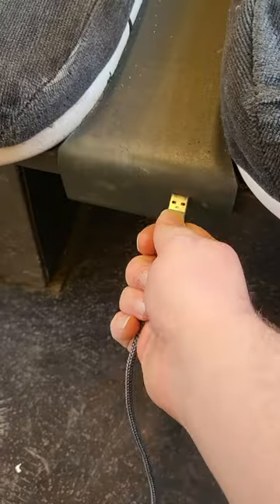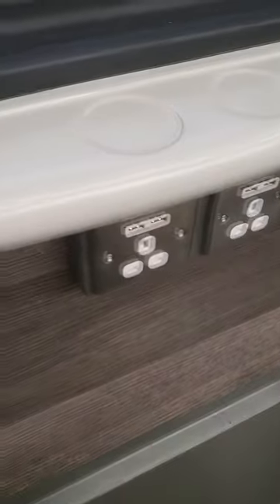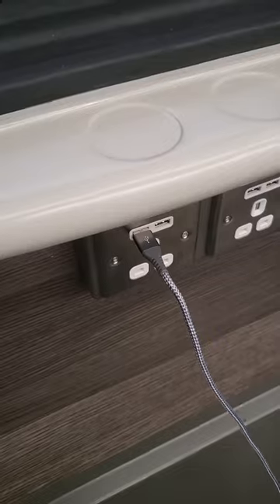The old trains have windows for ventilation, while the new trains are air-conditioned. There are no charging points on the old trains, so your phone's gonna die. Thankfully they are in abundance on the new trains.